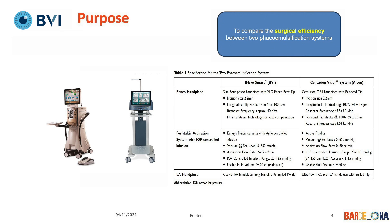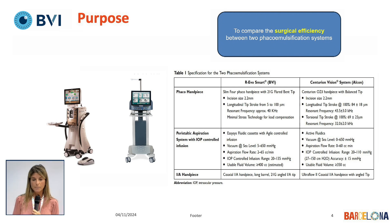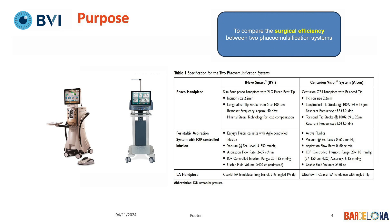This is Centurion and this is Revo, and these are the parameters. With both machines we use a 2.2 millimeter main incision. Revo works with longitudinal pulses, while Centurion uses both longitudinal and torsional. I personally use just torsional with Centurion. In this chart you have all the parameters for both machines.